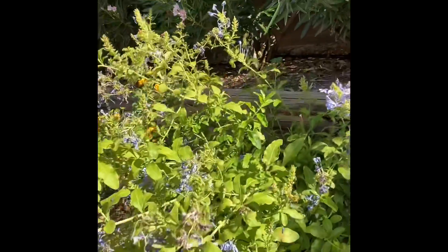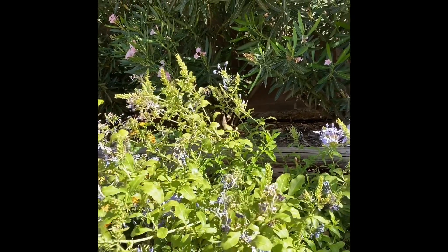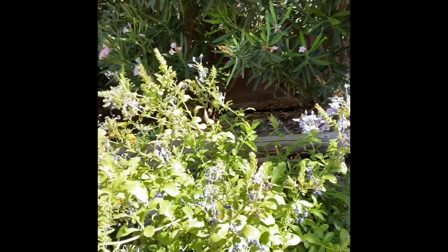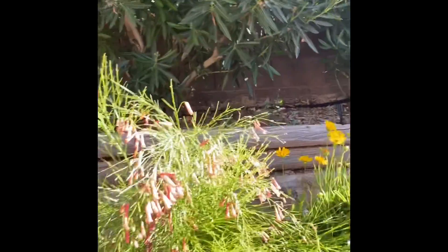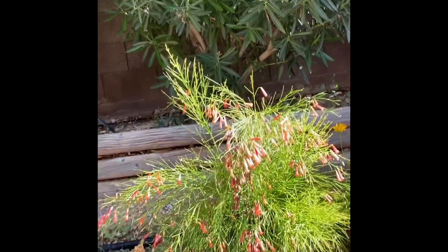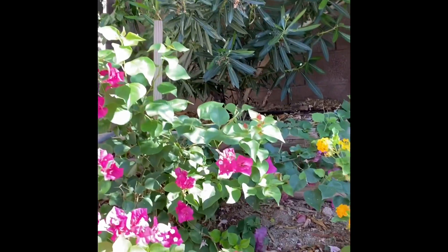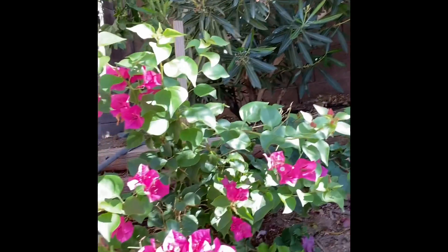You can see how the blooms are all fried, but it's so pretty, and I know that it will come back, but I'm watering it as much as I can. And over here, we have another Rusilia plant that I just love. It's so great and very beautiful. And then over here, we have some Bergen Villa, and I learned that if you don't water it, it actually blooms more.